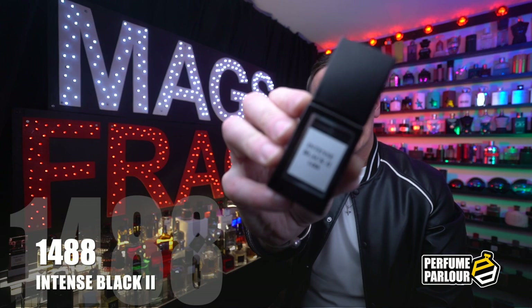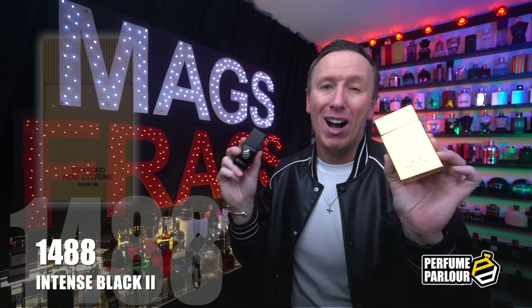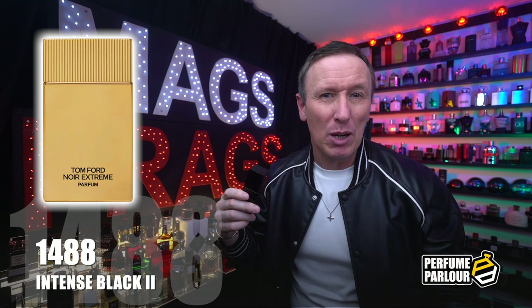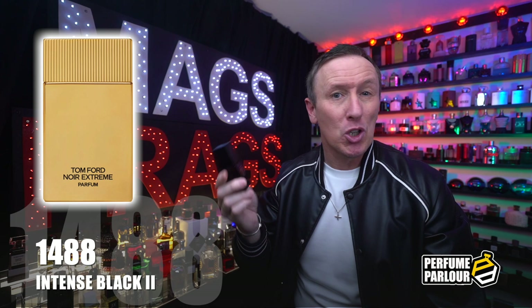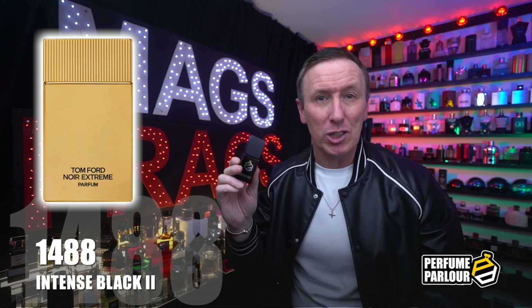The first one in today's haul goes by the name of Intense Black 2 and the Perfume Parlour code on this one is 1488. This is a copy of the brand new Tom Ford Noir Extreme Parfum which only came out a few weeks ago in late 2022 — I did a full review of the original when it first launched so you can check that out on my channel. This is a spicy leather fragrance with a mild booziness in the first half. It opens with a blend of cardamom, ginger and citrus notes, and compared to the original Noir Extreme version there's a noticeable difference in the spiciness — I find it way more amped up in this one.